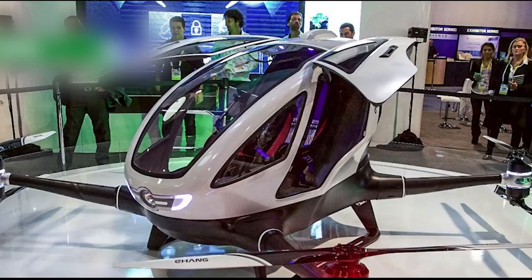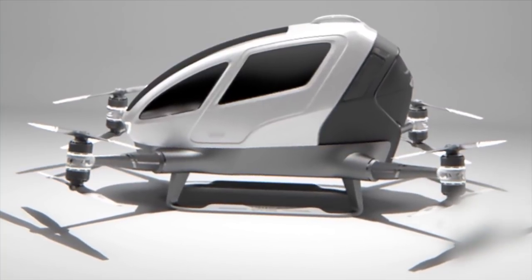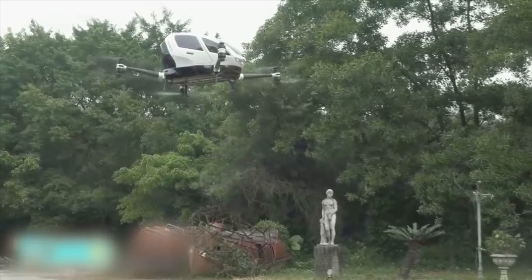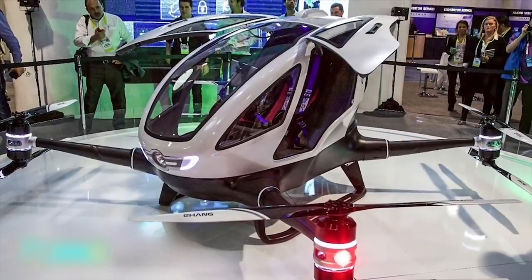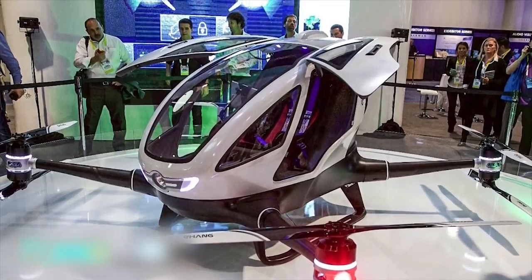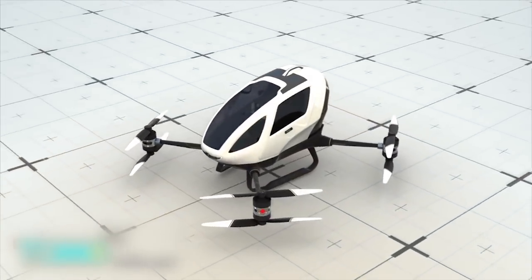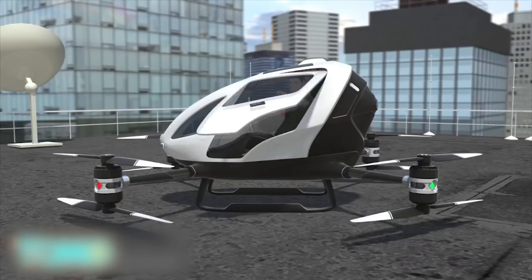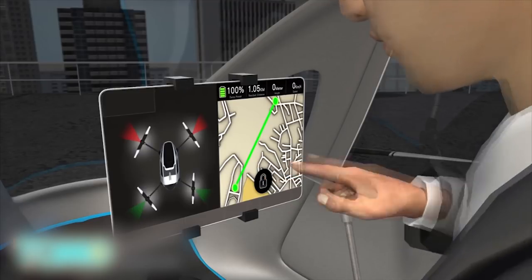China unveils the first drone capable of carrying a passenger. A Chinese company has revealed what it says is the world's first autonomous aerial vehicle, or AAV, which is a drone capable of carrying a human passenger. Guangzhou company Ehang unveiled the Ehang 184 super-sized single-seater quadcopter at the Consumer Electronics Show in Las Vegas. According to the company, the user can simply get in, power up the drone, select a destination, and the device will take care of everything else.